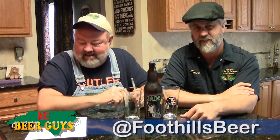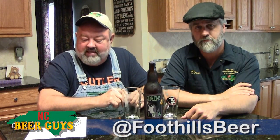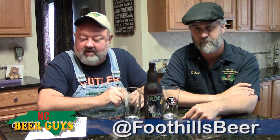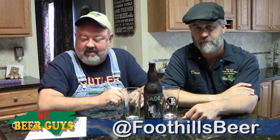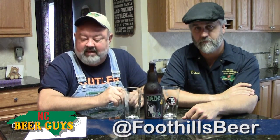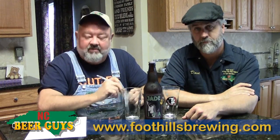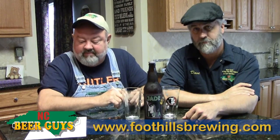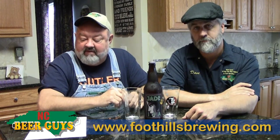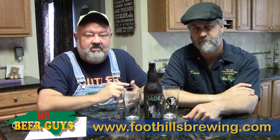We're fixing that today. The Jade IPA comes out of Foothills, located in Winston-Salem. The Foothills folks say they believe that drinking truly fresh beer is one of the greater pleasures of life. Their downtown brew pub is at 638 West 4th Street in Winston-Salem, open 11 to 2 every day. Their main brewing facility and tasting room — which is relatively new — is at 3800 Kimwell Drive in Winston-Salem. Foothills beer is available in draft and bottles throughout North Carolina, South Carolina, Virginia, Washington D.C., and Eastern Tennessee.